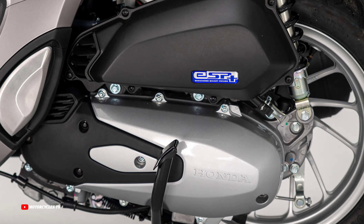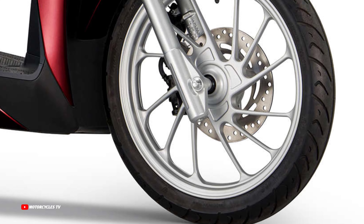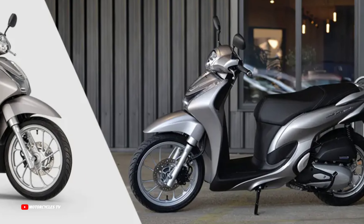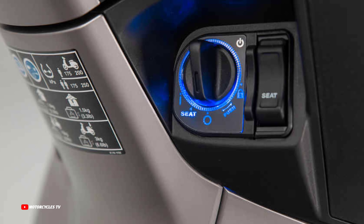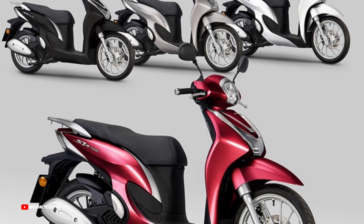How do you feel about this 2024 Honda Scooter SH Mode 125? Which color is your favorite, and how many units do you want to buy? Please let me know in the comments below. If you have any questions about this model, comment below or check the Honda Motorcycles website for more details.